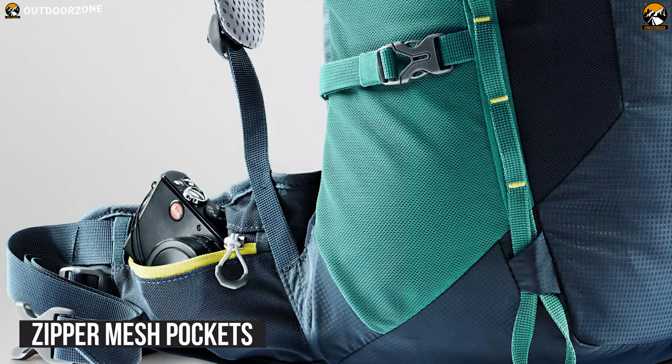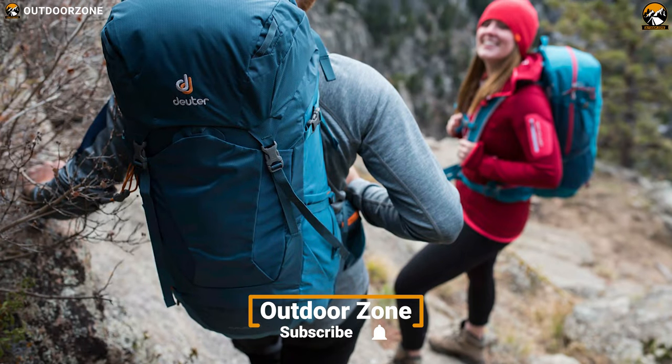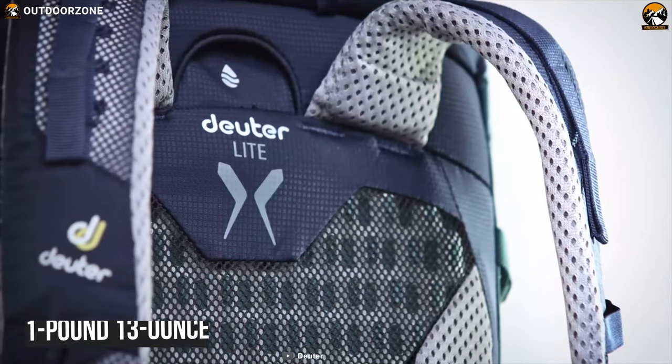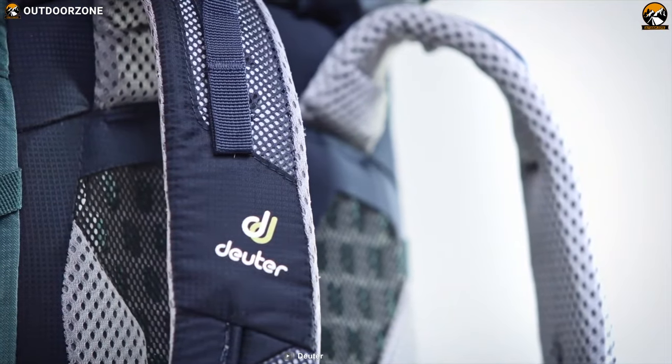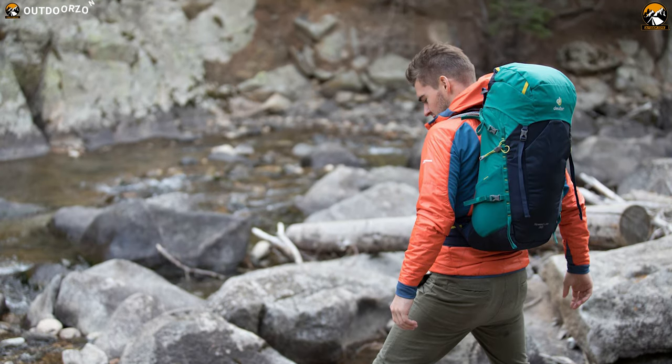Besides, these fins have zipper mesh pockets for quick access to your small belongings. The Deuter Speedlite 26 comes with plenty of pockets where you can keep all of your belongings organized at your fingertips. This 1-pound, 13-ounce pack has daisy chains, accessory loops for gear and helmet attachment, ice tools, and hiking pole attachment loops to make your hiking adventure more efficient and remarkable.